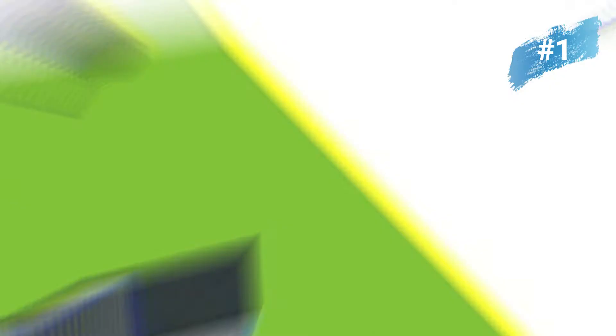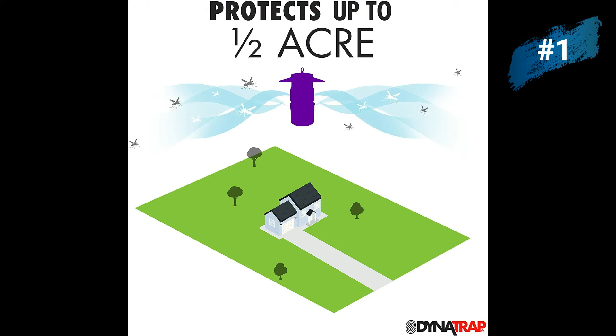The convenient design can be placed on flat surfaces or hung from a hook to maximize coverage. The whisper quiet trap eliminates insects and provides up to half an acre of protection.